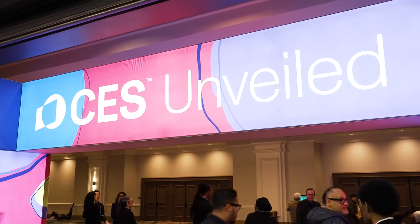CES 2026 is just getting started, and we're already seeing the latest trends emerging here at Unveiled, the official kickoff party of the week. So let's go inside and check out what everyone's talking about.